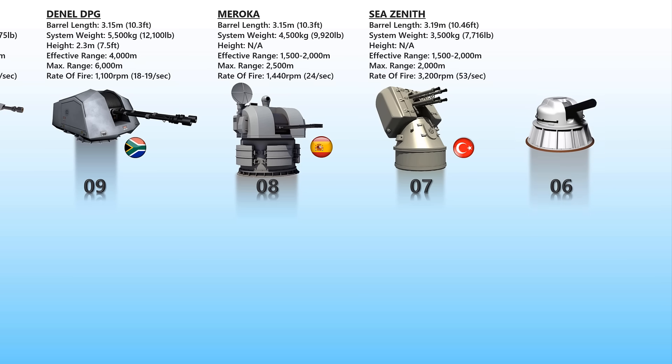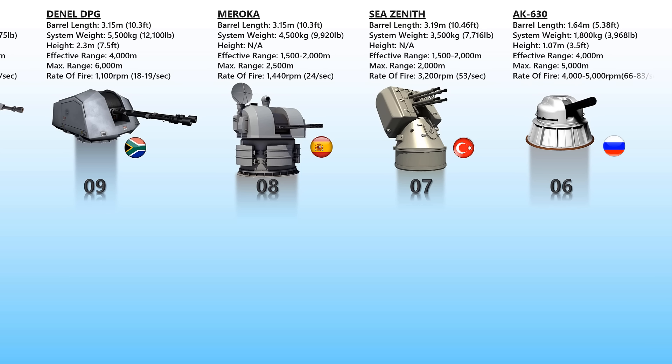AK-630. The AK-630 is a Soviet and Russian fully-automatic naval close-in weapon system based on a 6-barrel 30mm rotary cannon. In the designation AK-630, the 6 means 6 barrels and 30 means 30mm. The system's primary purpose is defense against anti-ship missiles and other precision-guided weapons. However, it can also be employed against fixed or rotary-wing aircraft, ships and other small craft, coastal targets, and floating mines.